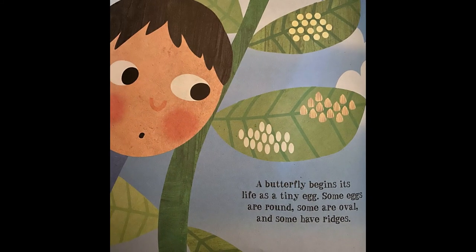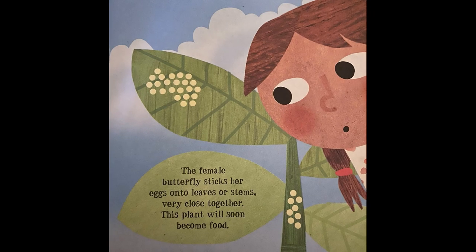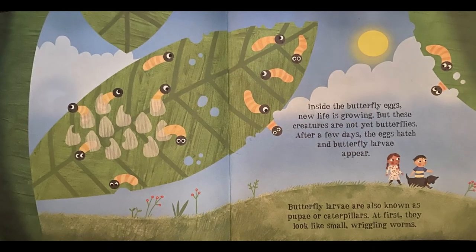A butterfly begins its life as a tiny egg. Some eggs are round, some are oval, and some have ridges. The female butterfly sticks her eggs onto leaves or stems, very close together. This plant will soon become food. Inside the butterfly eggs, new life is growing.